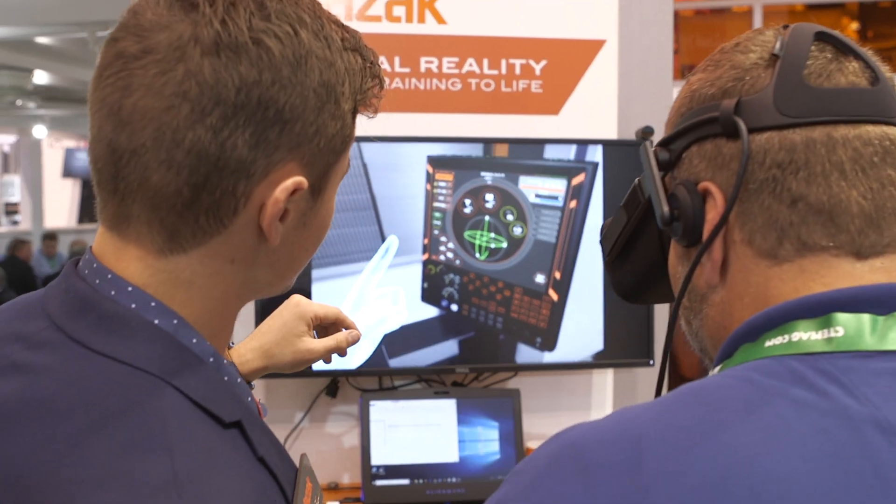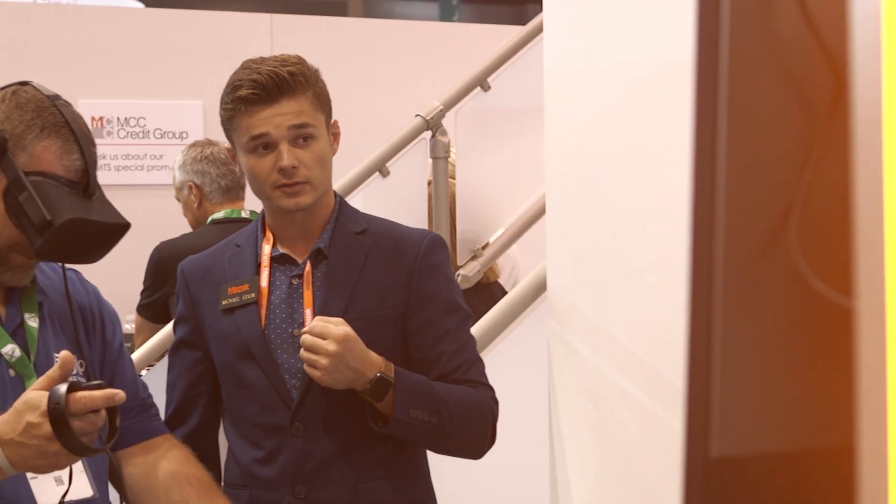Thank you so much, Michael. Aside from coming to the Mazak booth, which is booth 338300, where can someone go to find more information on the virtual reality training? You can go to social media, to our Instagram page at mazaknorthamerica, and you can find all the updates on virtual reality. You can also go to mazakusa.com to learn everything about Mazak, and of course visit the booth at 338300 here at IMTS. I'm Kim Brown with IMTS TV — thank you for watching.